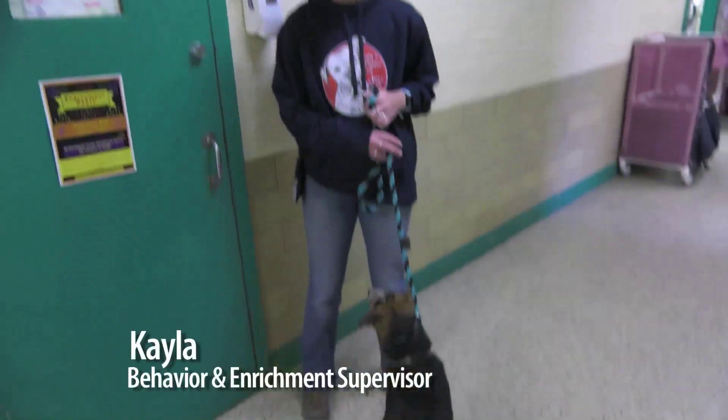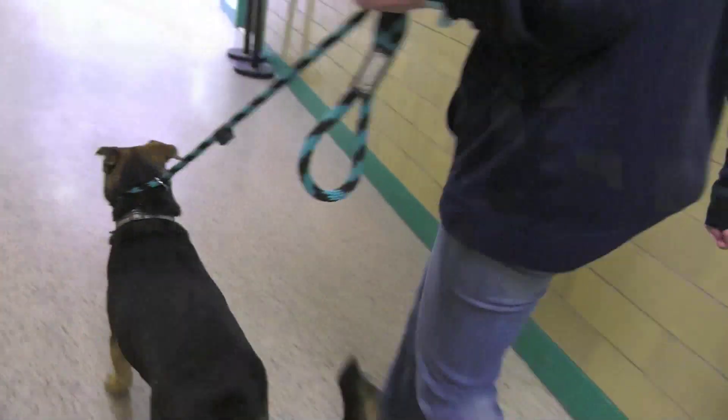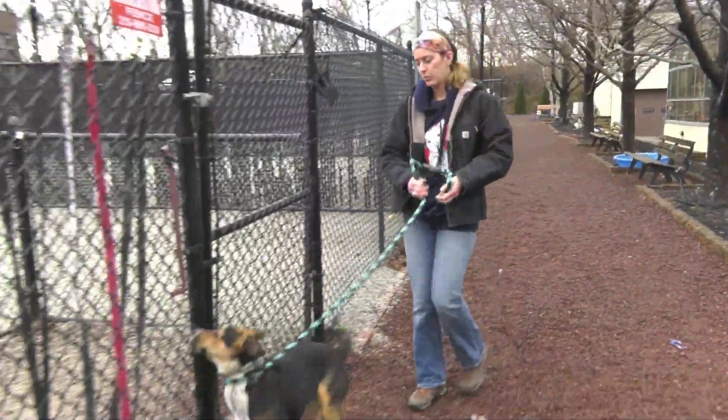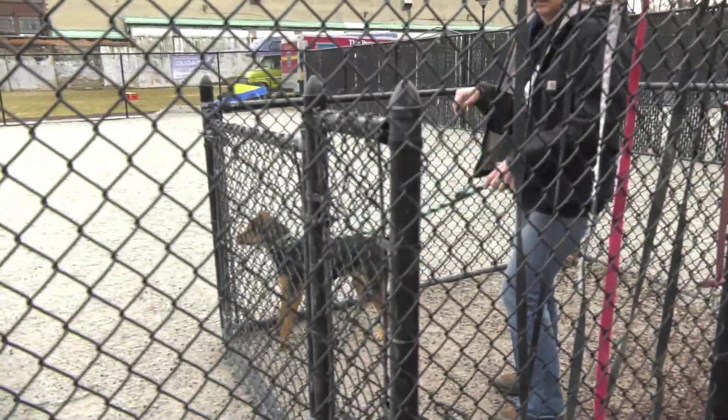This is Candy, and we're about to go out to playgroup. Let's go! I'm Kayla. I lead the Behavior and Enrichment Department. My goal is to make sure that all cats and dogs are happy and healthy here at the shelter during their stay. I make sure that they're safe to place out into our community.